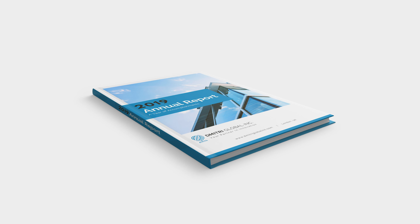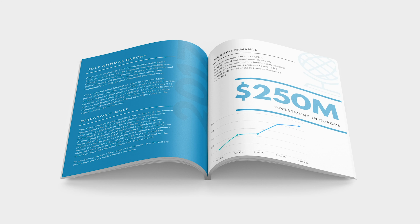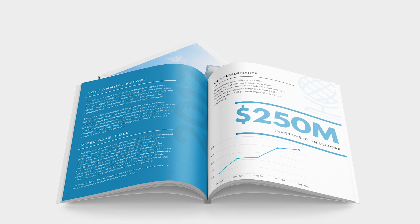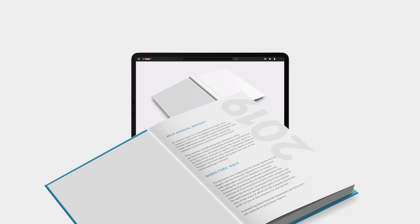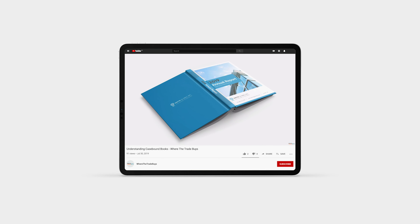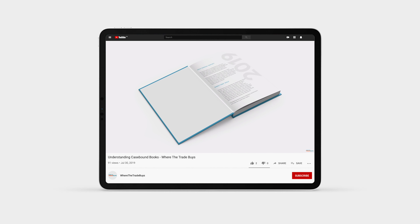Case bound books are a superior hardback option. The text block is drawn together with end papers and securely attached to a hardboard mounted cover. For a more in-depth look at the assembly process, head over to our dedicated case bound book video.